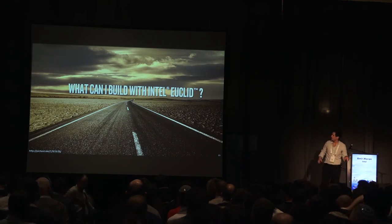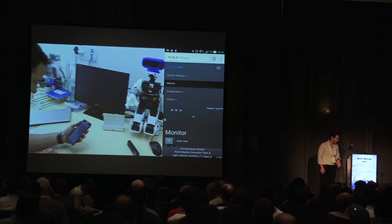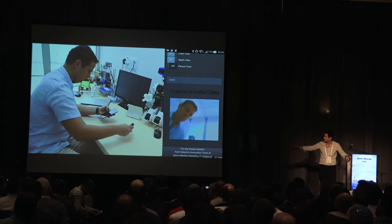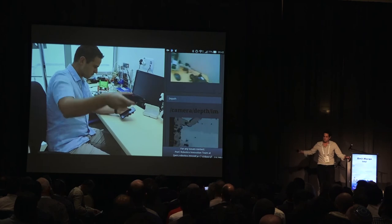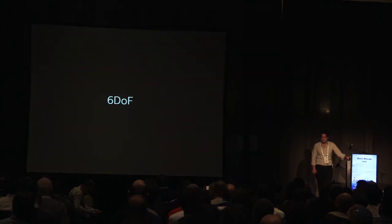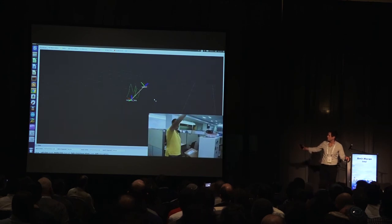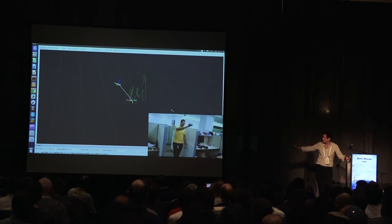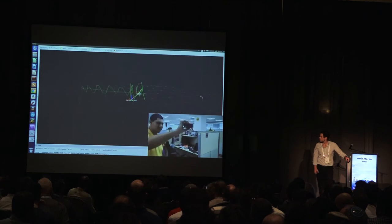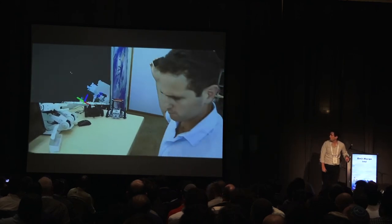Let me show you some examples of what you can do with Euclid — these are experimental videos from our lab, not marketing videos. Through the web interface on your phone, you can see RGB and depth streams in real time — all the raw data the device provides. Next, SLAM functionality: an engineer on our team is drawing in space, the device recognizes its location in space, and we're visualizing it on another device. All calculations are done on the device directly, and it runs in real time.